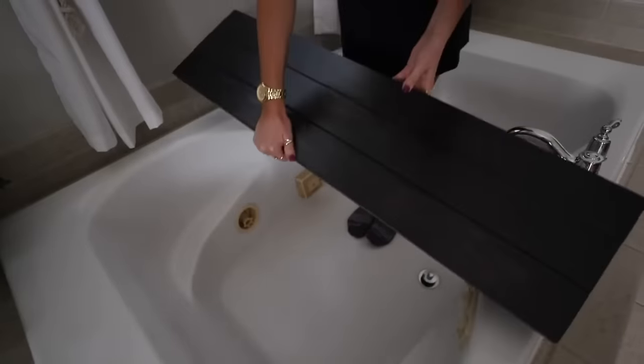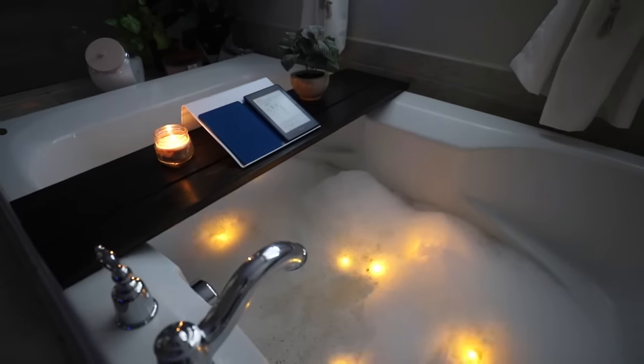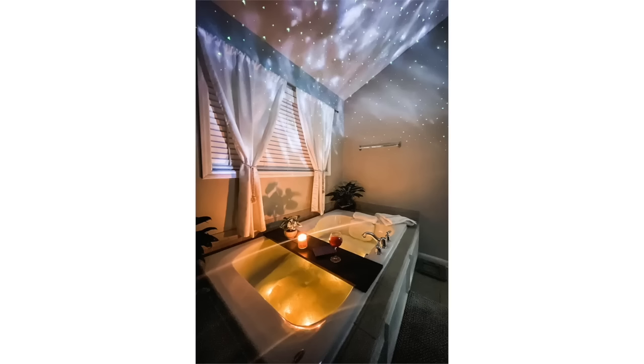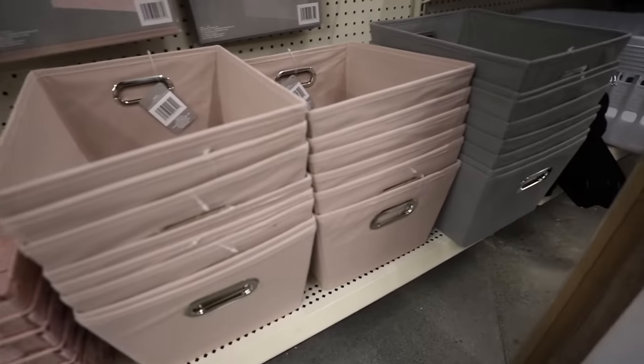Do not sleep on the suction cup organizers from Dollar Tree — these work really great in your showers and are very high quality for $1.25. You may remember in 2022 I made my little bathtub board. Did you know the Dollar Tree sells incredible candles and they even have tablet holders this year? You deserve to have a space that makes you feel happy. Promise me you'll do things for you this year. Leave me a comment down below with something you want and we'll find a way to do it together and affordably.